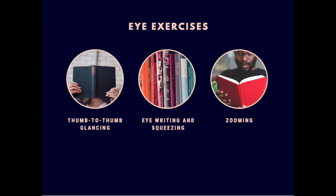Zooming is another eye and visual ability exercise you can use. While holding a book, read the first page at a certain distance from your eyes, then for the second page get it closer, third page closer, fourth page closer, and keep moving it forward. Then start moving it away from you and keep repeating that.